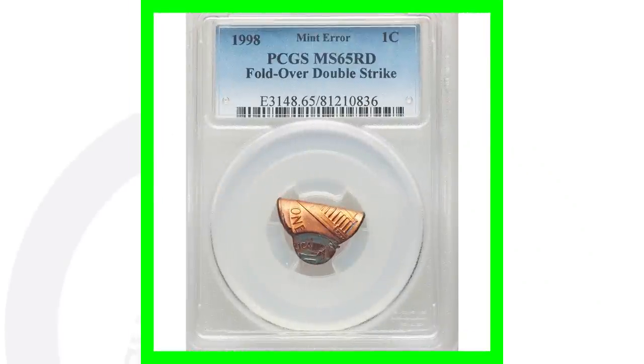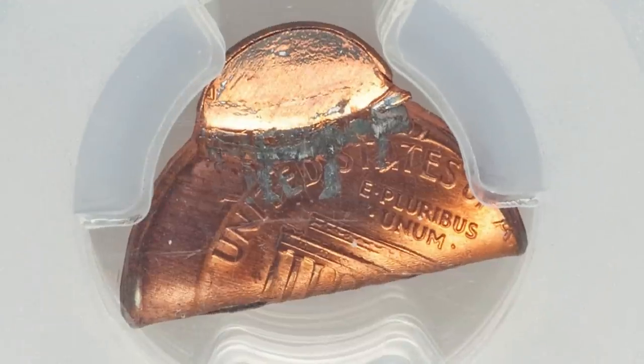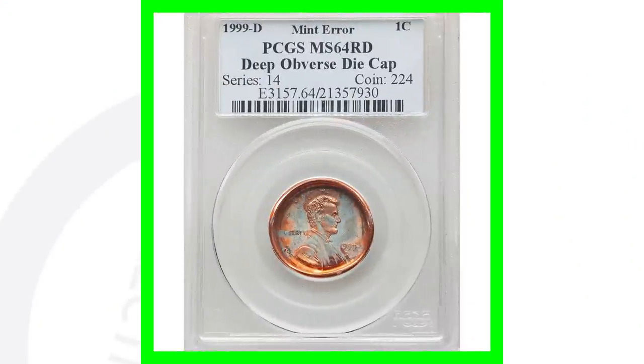This next coin is very interesting and pretty valuable. It's graded by PCGS at Mint State 65 Red and it has a fold-over double strike. The whole penny folded over — double struck — an amazing type of mint error. This penny sold for $960.